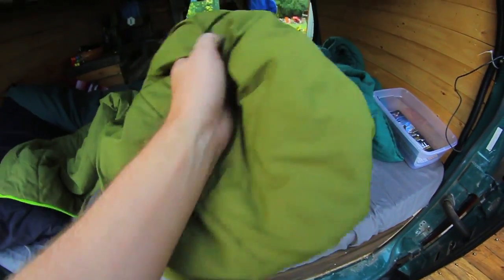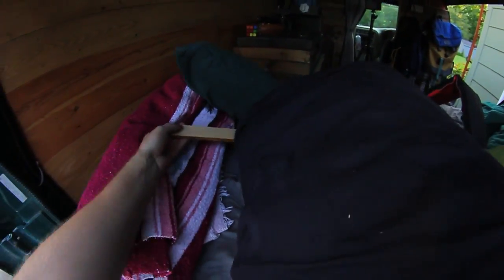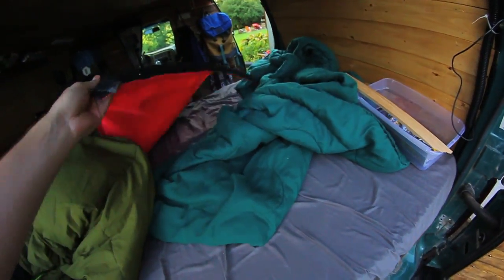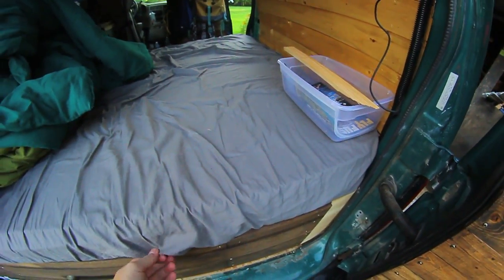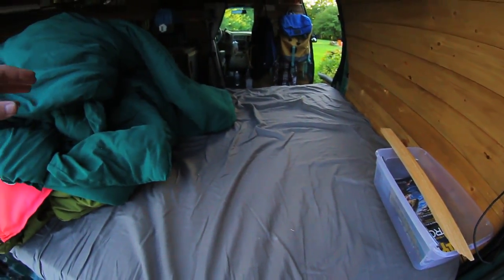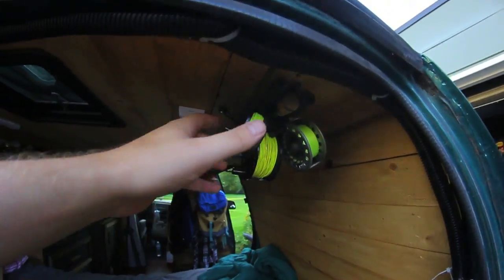For sleeping, I have a sleeping bag — I think it's a Marmot or something, rated to zero Celsius. I have two pillows and a wolf throw blanket that I also use to cover my under-bed storage. There's a blackout curtain for my side window and a comforter. My bed is four inches of foam with a one-inch topper along the whole thing — I added the topper to cover the seams where I had to cut pieces to fit the angle of the van, so I'm not falling into cracks while sleeping.